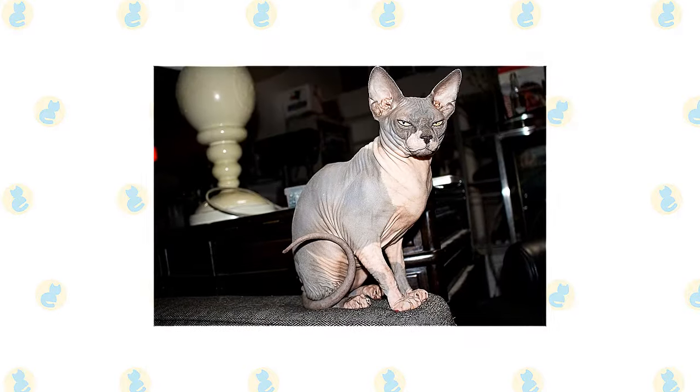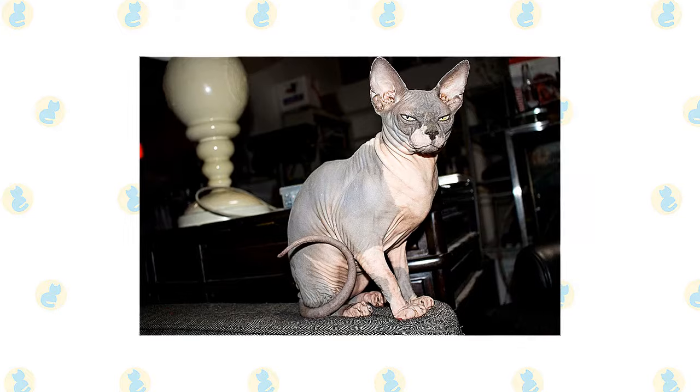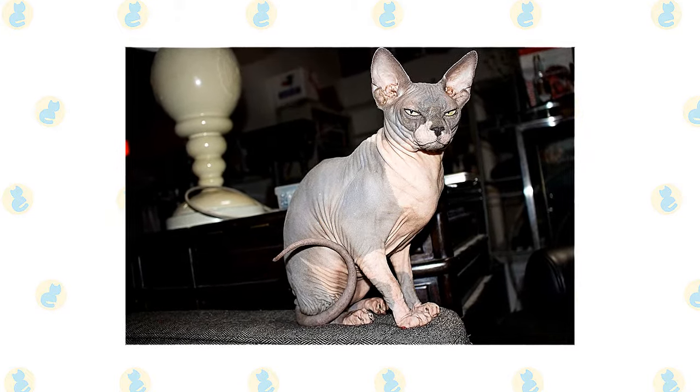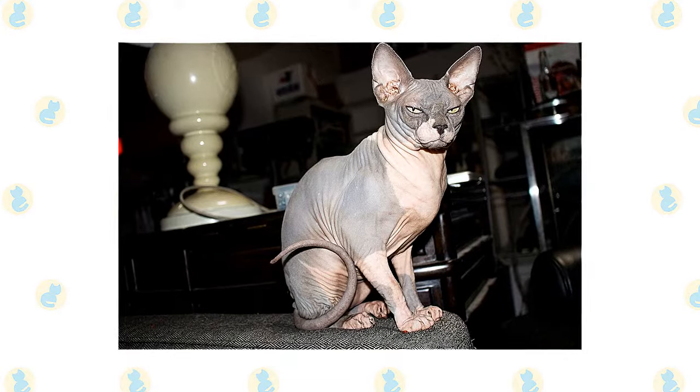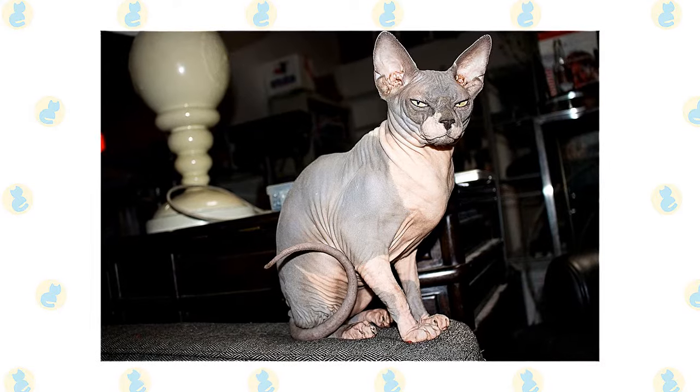It's a good idea to keep a Sphinx or Devon Rex as an indoor-only cat to protect them from diseases spread by other cats, attacks by dogs or coyotes, and other dangers that face cats who go outdoors, such as being hit by a car.